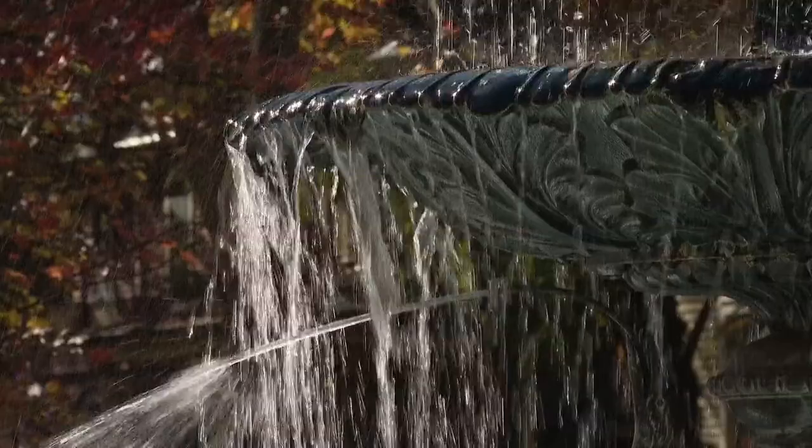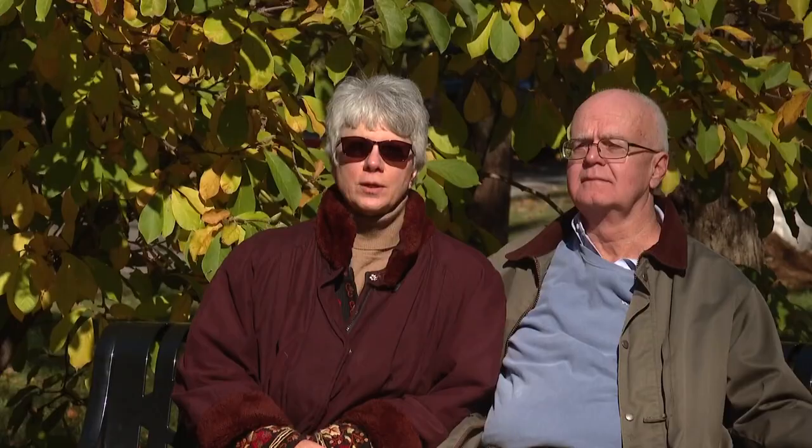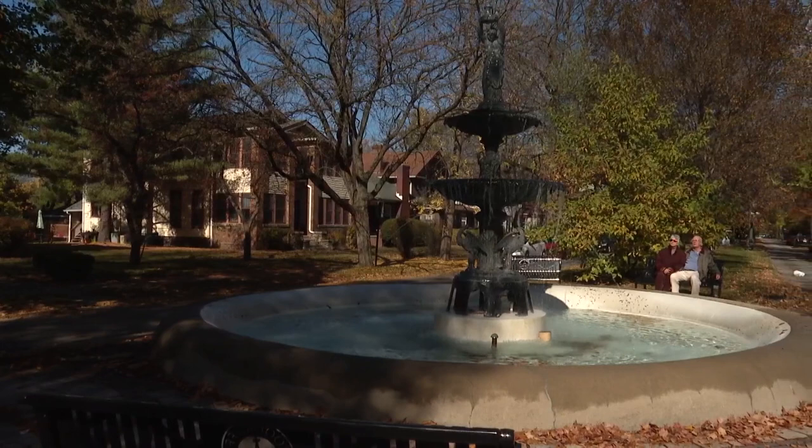It's a sound that's become a part of this neighborhood — a calming tune for residents like Bill and Cynthia Longest. The couple has called Woodruff Place home since 1999.